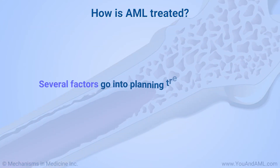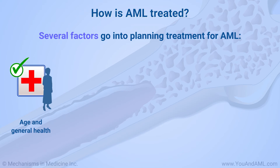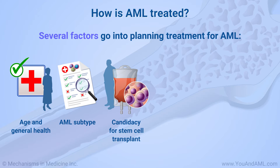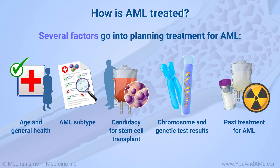Several factors go into planning treatment for AML, including your age and general health, your subtype of AML, if you are a candidate for a stem cell transplant, the results of your chromosome and genetic testing, and whether you have had treatment for AML before and how you responded to it.